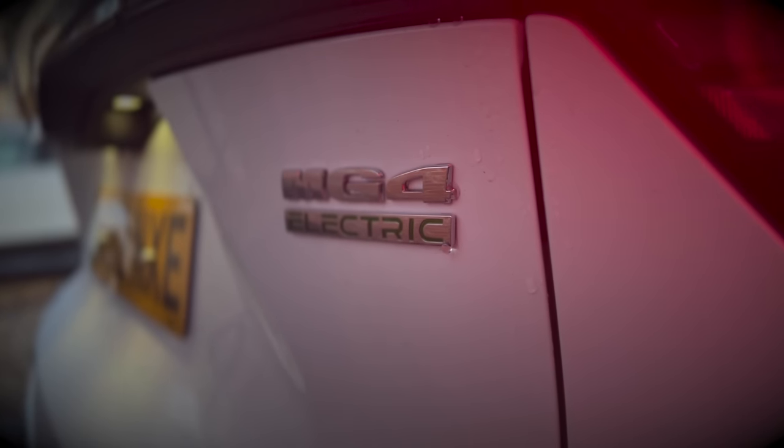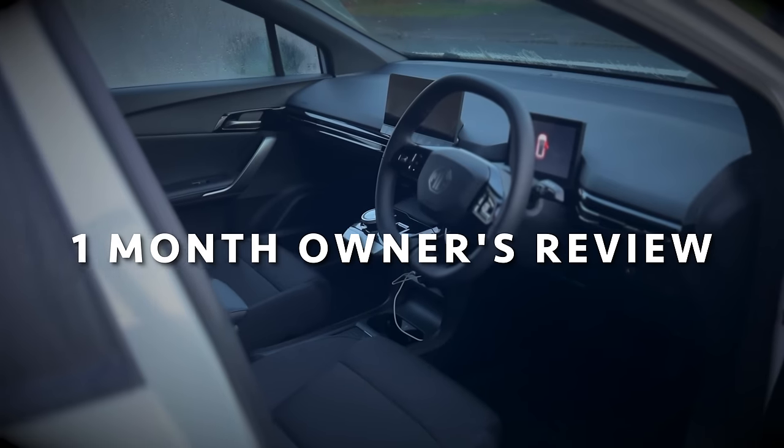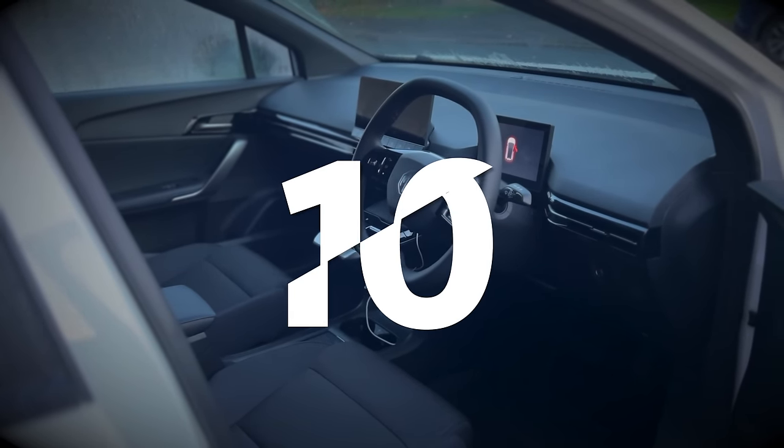Hey guys, my name is Stu and welcome to another one of my videos. I've now had my MG4 a month and I thought this would be a great time to talk to you about the 10 things I love about this car and a couple of little things which I dislike. Let's jump into it, starting with number 10 — top things I like about this car.